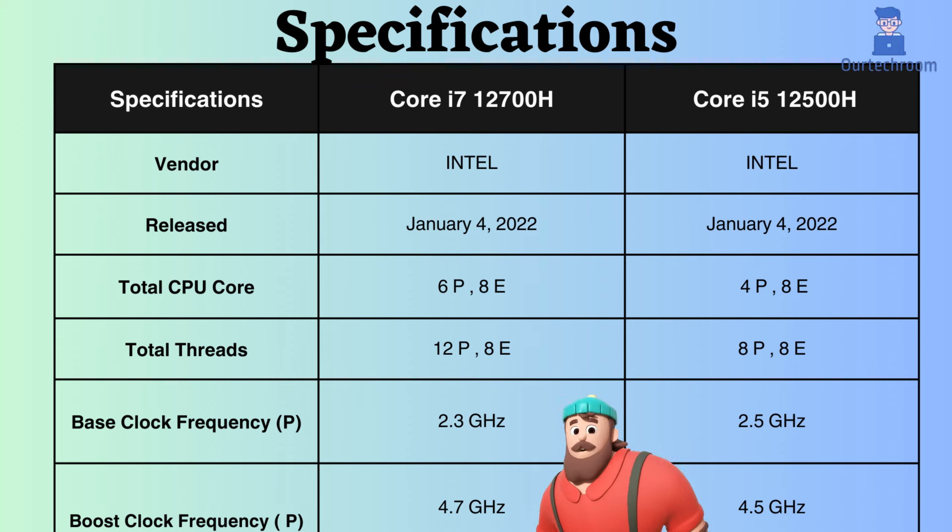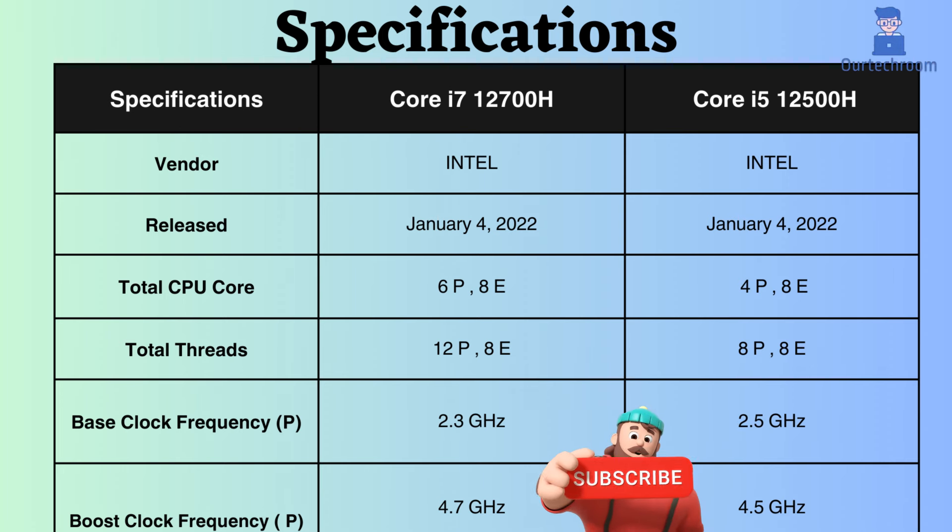The base clock frequency of the i7-12700H is slightly lower than that of the i5-12500H, but due to the greater number of cores and threads, the i7-12700H performs better even on normal CPU loads. In terms of boost clock frequency, the Intel Core i7-12700H surpasses the Intel Core i5-12500H, resulting in better performance under heavy CPU loads.